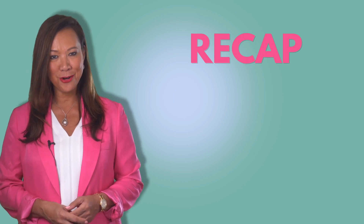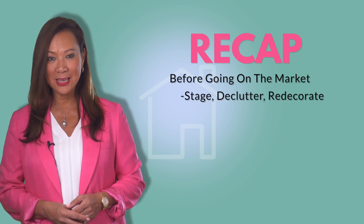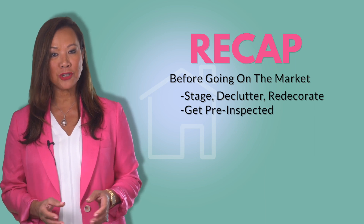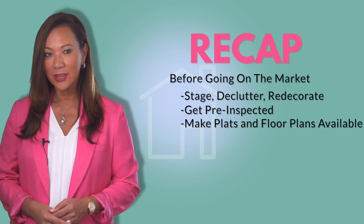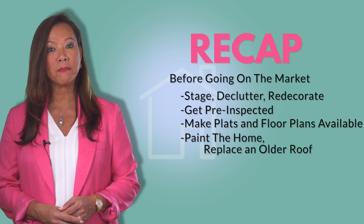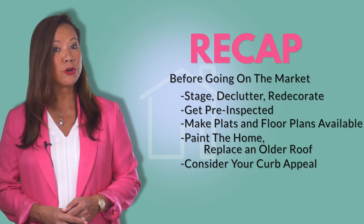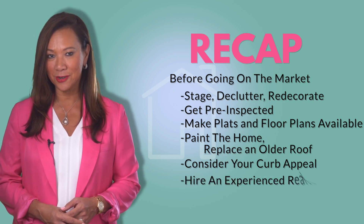So if you're looking to sell your home in the coming days, here's your checklist. Number one: stage, declutter, and redecorate. Number two: have a pre-inspection done. Number three: have plats and floor plans available. Number four: consider repainting the home or replacing the roof. Number five: landscaping — keep your curb appeal high. And number six: hire an experienced realtor. Those are my quick tips on how to sell your home faster and at the best price point in this market.